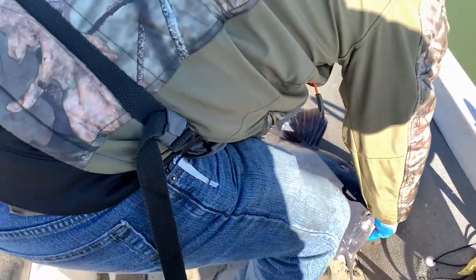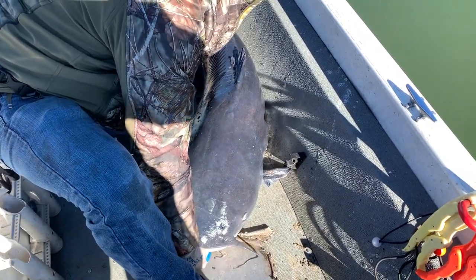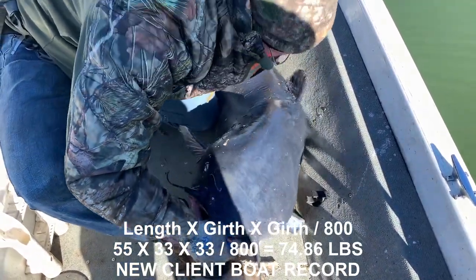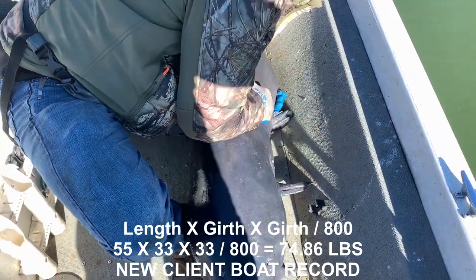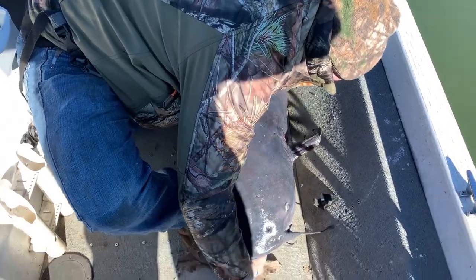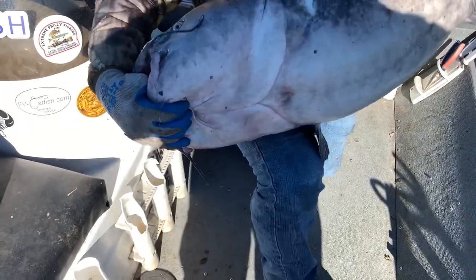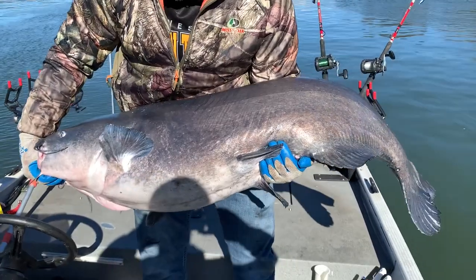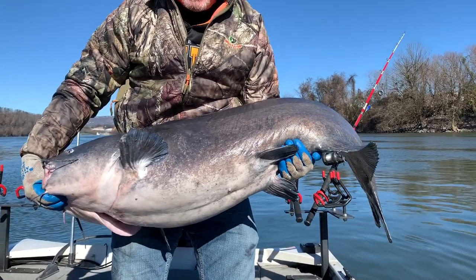We did the measurements — 55 inches in length with a 33-inch girth. Something like that. That is a 74-pounder. Oh my God. I'm laughing too hard. Come on, old man. That's a giant dude — I don't know if I'm going to get it any higher than this. All right, let's do a few more pictures and then we'll release it.